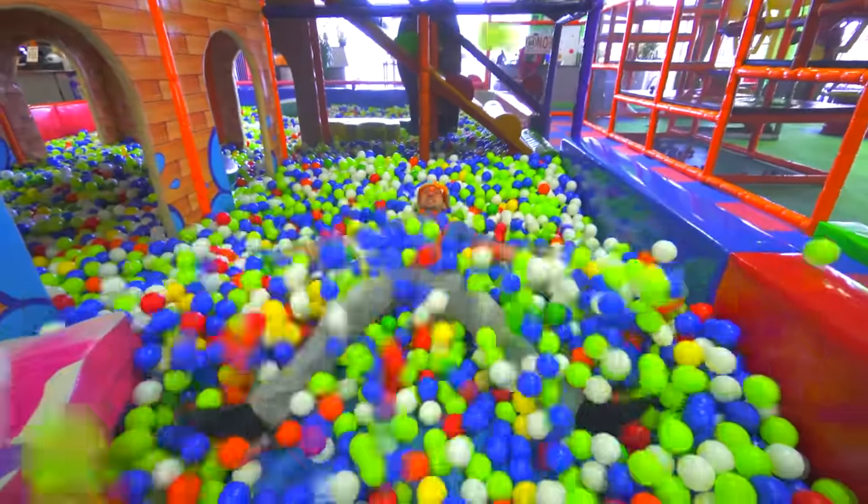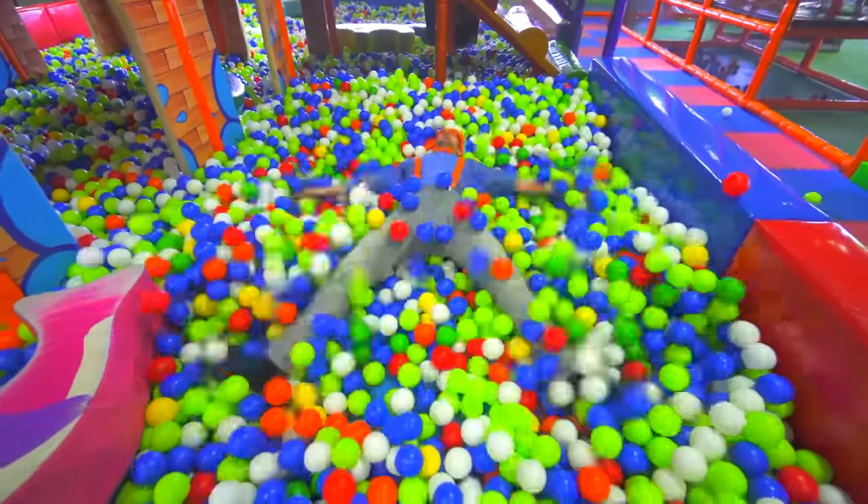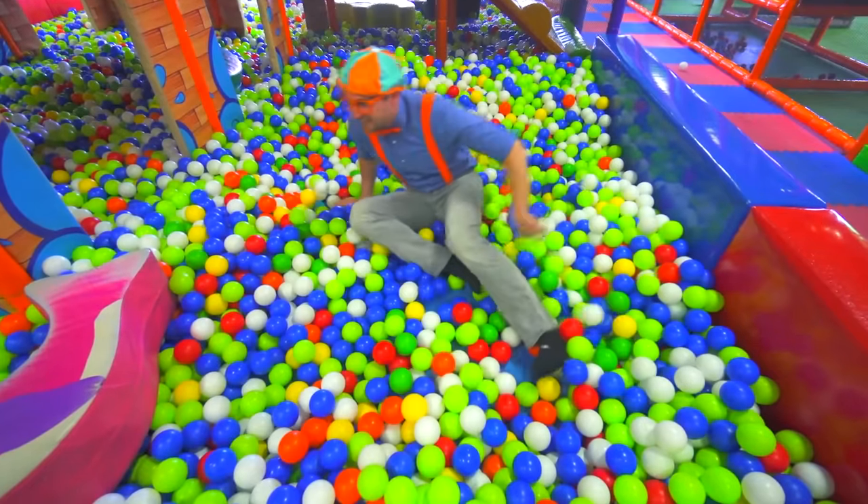This ball is the color blue. Whoa, whoa, whoa!